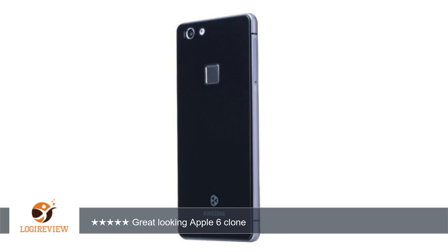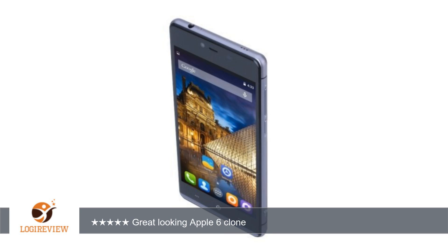It's fast. Webpages, apps, everything opens instantly. Enough memory — I inserted a 32GB card. Movies, not that I watch on a phone, look great.